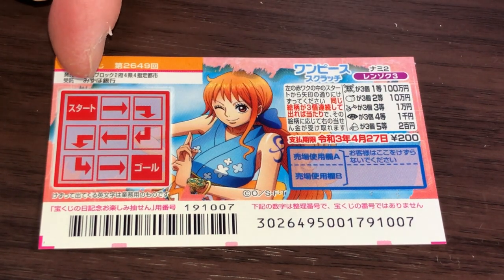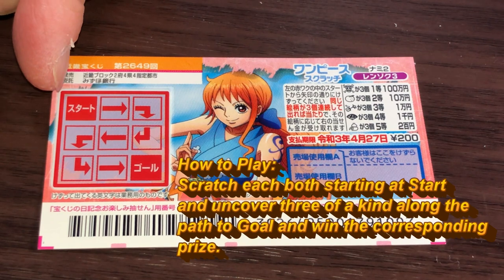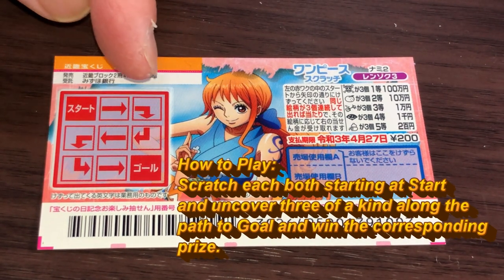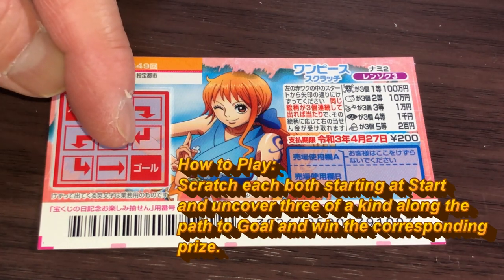This is the scratch area. You start here at Stato, which means start, and you follow the arrows all the way down to Gou-ru, which means goal.